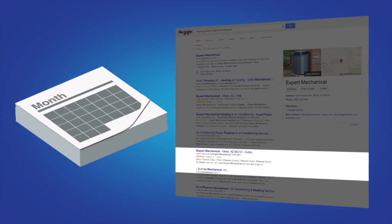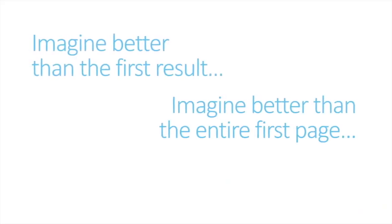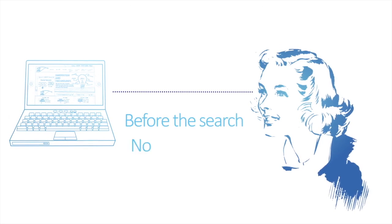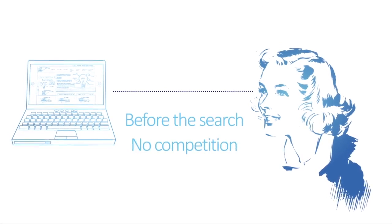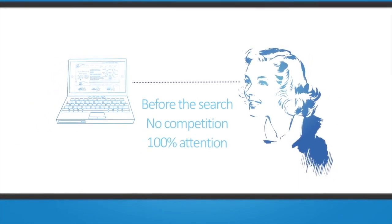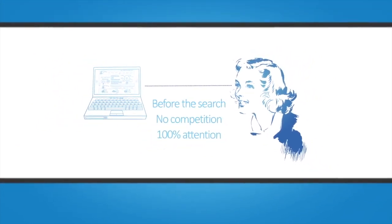On the first page of Google and other search engines. But imagine being able to have your business show up in Google right at that moment when your prospects and customers start searching — before they hit enter, before your competition can even be seen. Your business will show up in the one place that has a hundred percent of your customers' attention. They can't help but see your name.